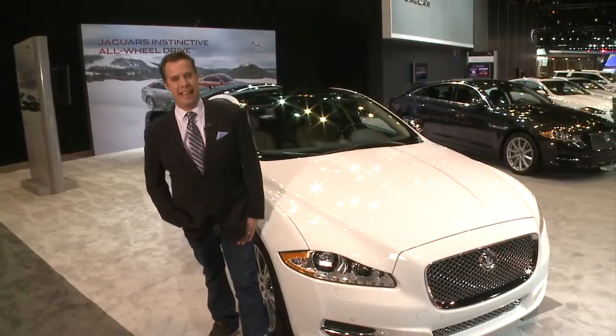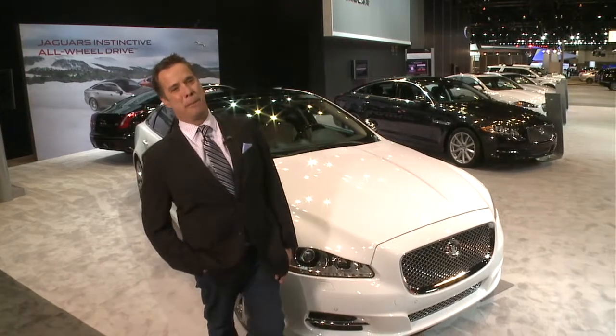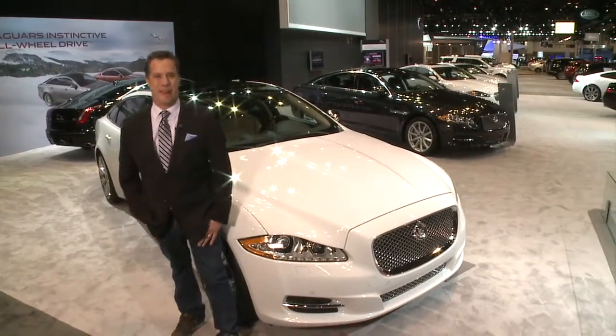That's just what you do when you come to the Chicago Auto Show — a lot to see and a lot to check out. Take a test drive soon; you might be impressed with what's out there. I'm Doug Browner in Chicago.